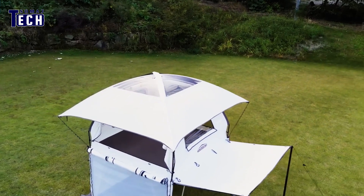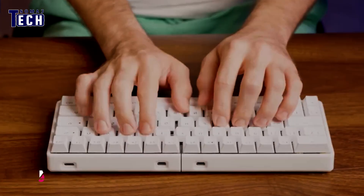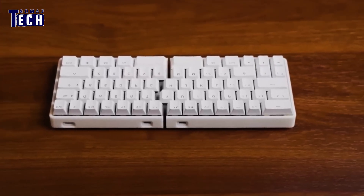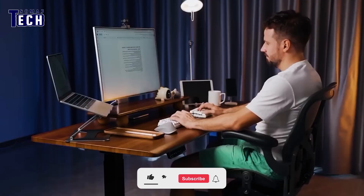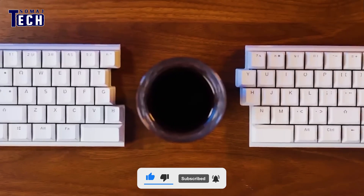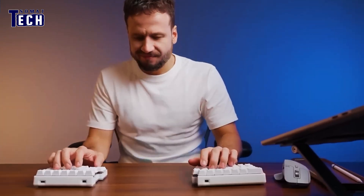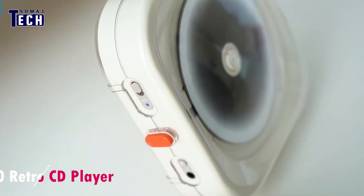Easy to set up in just 15 minutes, it promises an impressive outdoor experience. Attention content creators, writers, and poets: the Noc Free Light is a 60% compact split wireless mechanical keyboard that's hot-swappable and fully programmable, compatible with both Mac and Windows. Its minimalist design and comfort features include a palm rest and the ability to tent the keyboard, usable wired or wirelessly, making it perfect for any setup.